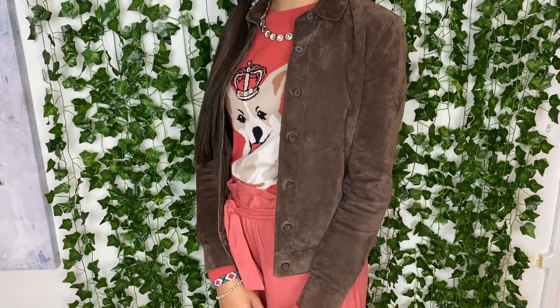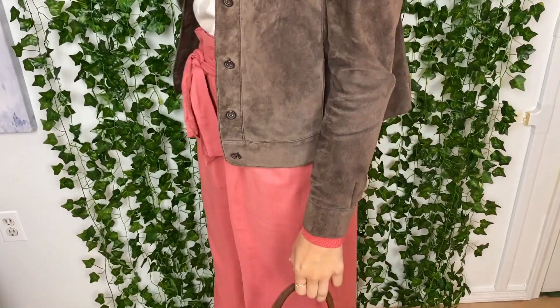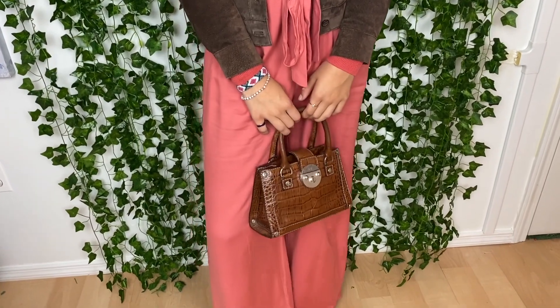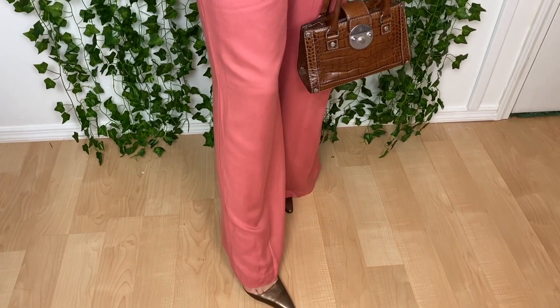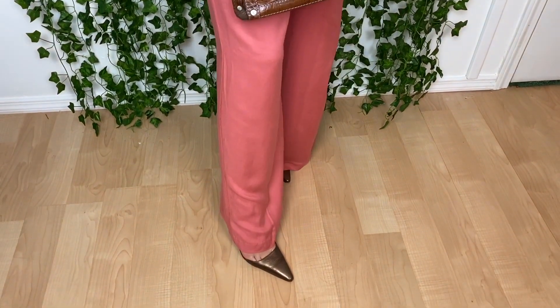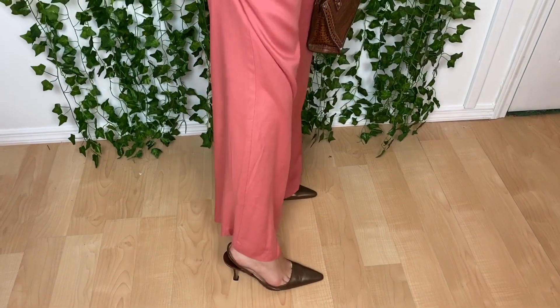Anissa is wearing a thrifted suede chocolate Isaac Mizrahi for Target jacket with a thrifted J. Crew necklace, and the sweater is from Walmart. These Forever 21 burnt peach wide-leg pants are amazing, and we thrifted this awesome Michael Kors bag — it is so cute. Pair that with some kitten heels — those are Manolo Blahniks, and yes, I thrifted those as well.